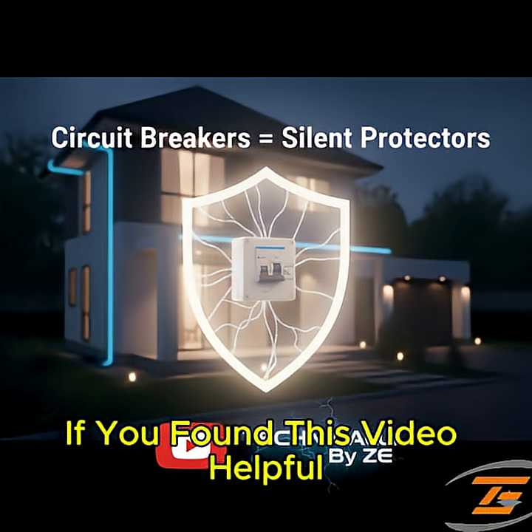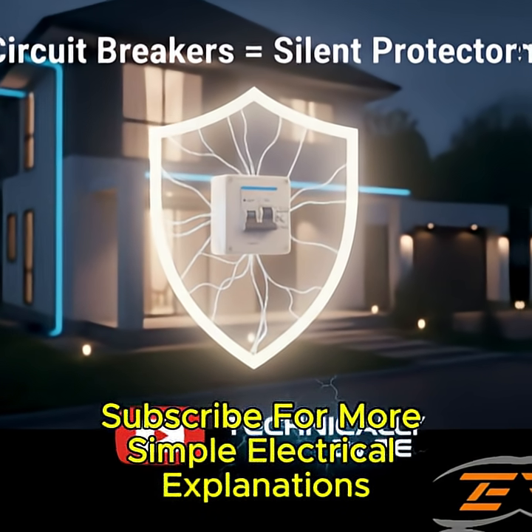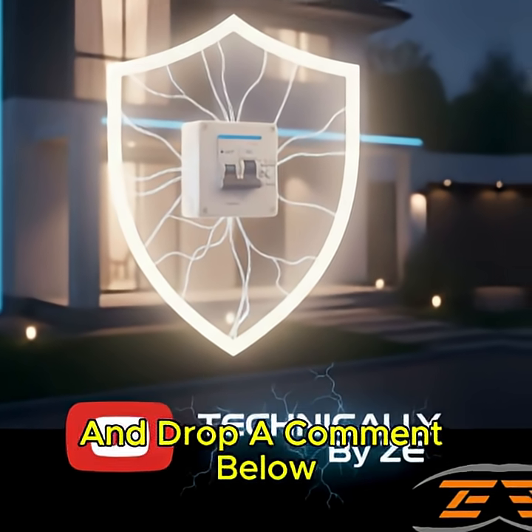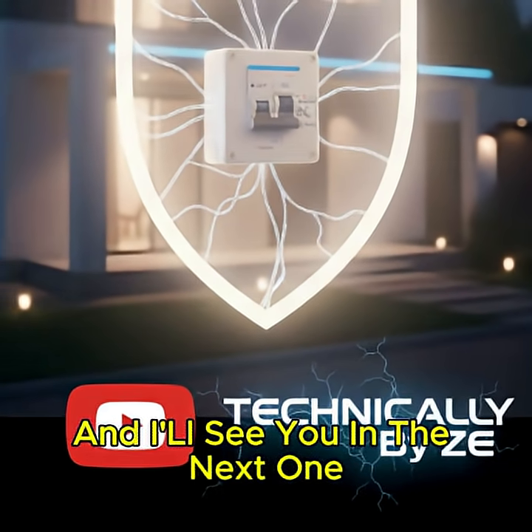If you found this video helpful, hit that like button, subscribe for more simple electrical explanations, and drop a comment below with a topic you'd like us to cover next. Stay safe, and I'll see you in the next one.